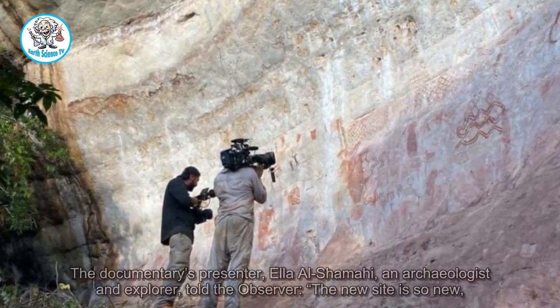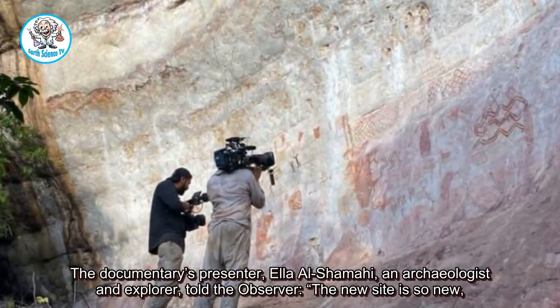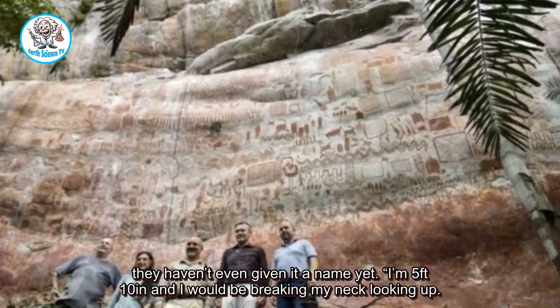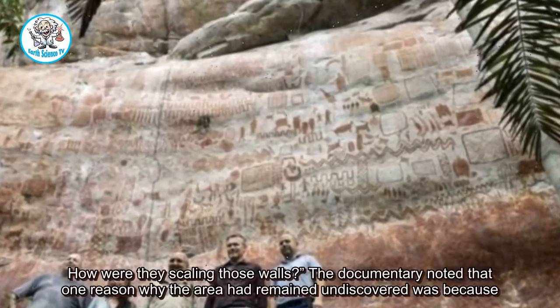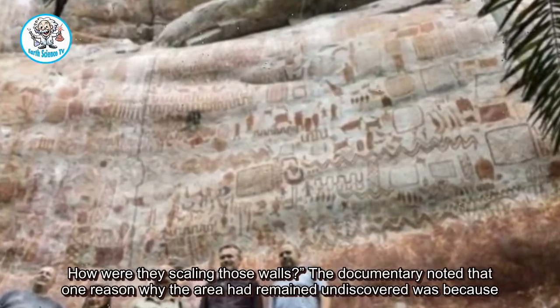The documentary's presenter, Ella Al-Shamahi, an archaeologist and explorer, told the Observer: 'The new site is so new, they haven't even given it a name yet. I'm 5 feet 10 inches and I would be breaking my neck looking up. How were they scaling those walls?'